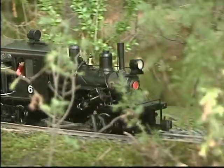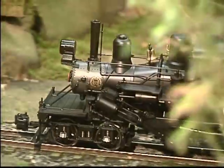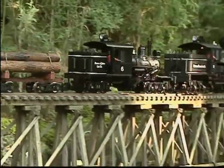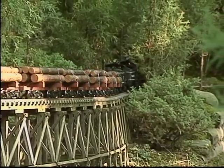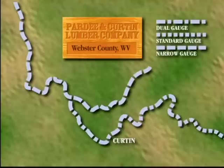The prototype for Bachmann's Climax model is Pardee and Curtin number six. This locomotive was a 25-ton Class B narrow gauge Climax. She was a fairly modern engine by Climax standards, having a wagon top boiler and steel cab. The Pardee and Curtin lumber companies started logging operations early in the 20th century near its sawmill at Curtin in Nicholas County, West Virginia.